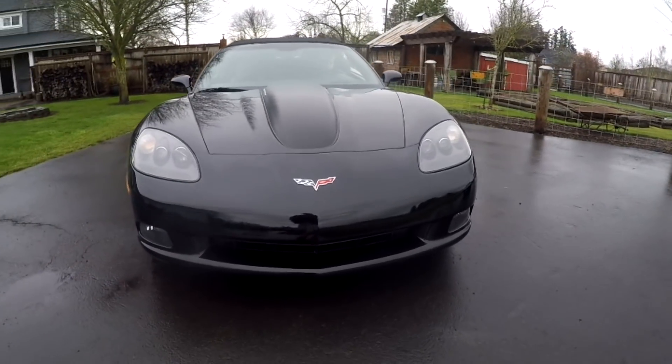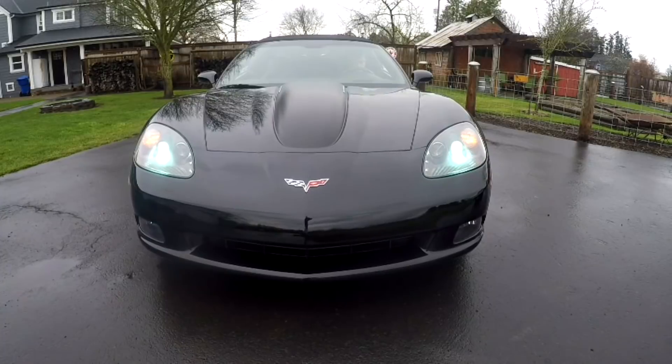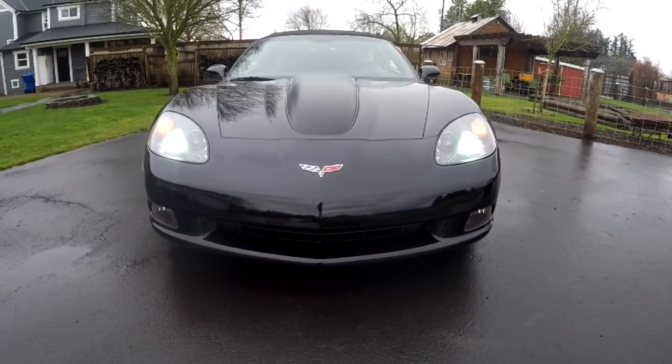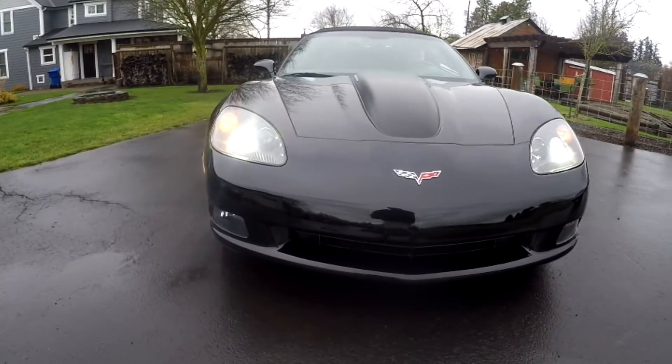We're going to go ahead and show you all the lights. I know it's a newer rig, but I just want to show you how everything's working. Got your marker lights, headlights, fog lamps working down there, and the bright lights. We'll show you the blinkers — got your left and your right.